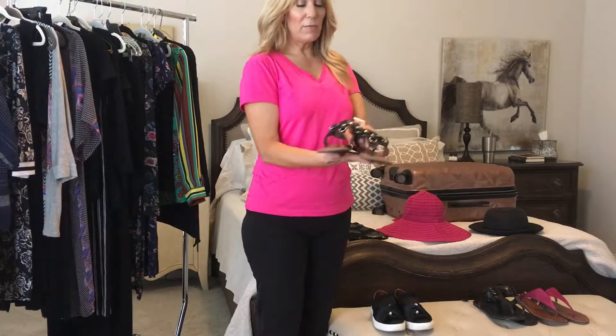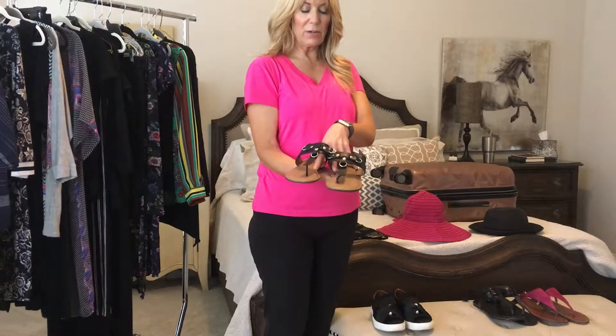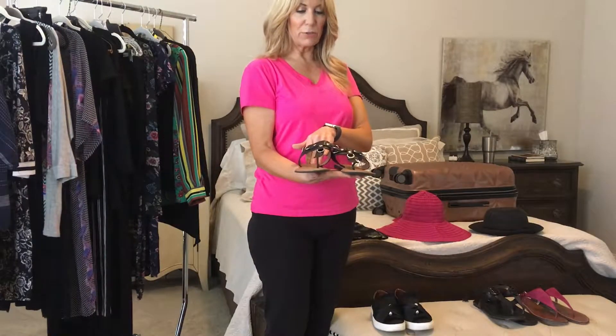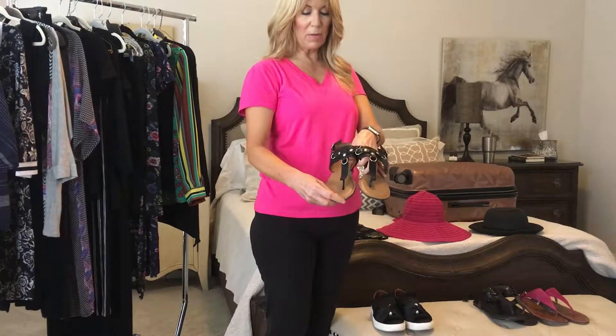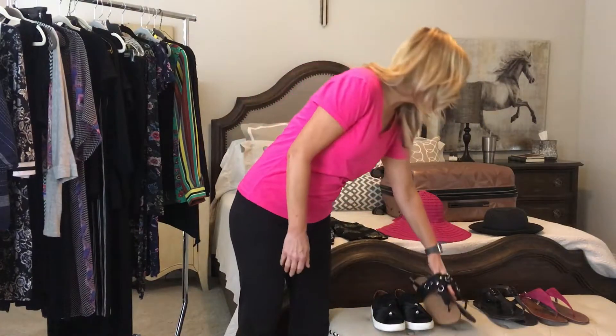I also got these just fun basic sandals. All the sandals I brought are padded because I wanted to make sure I had that extra comfort. As expected, the toes did get kind of scraped up, but honestly not as bad as I thought. So that was the footwear.